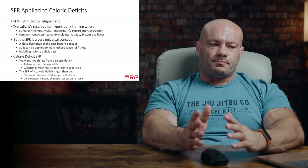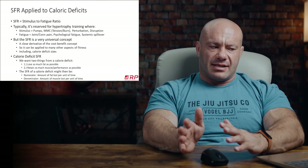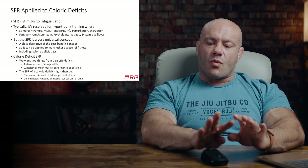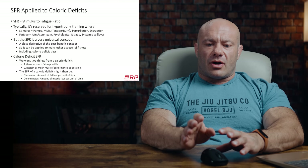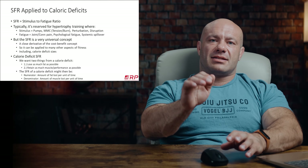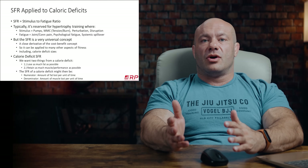So we can surmise there is a concept called the calorie deficit SFR — calorie deficit stimulus-to-fatigue ratio. What is the stimulus side? What is the fatigue side? Well, we want two things from a calorie deficit: lose as much fat as possible while losing as little muscle as possible. So the SFR of a given calorie deficit — whether it's 250, 500, or 750 calories — has fat loss per unit time as the numerator, and muscle loss as the denominator. Fat loss divided by muscle loss gives us a rough idea of the stimulus-to-fatigue ratio for a diet.